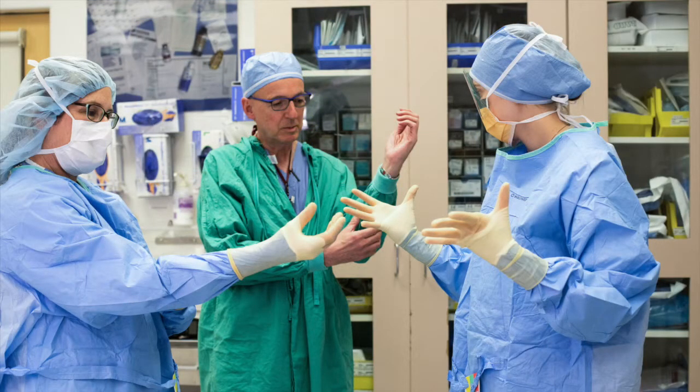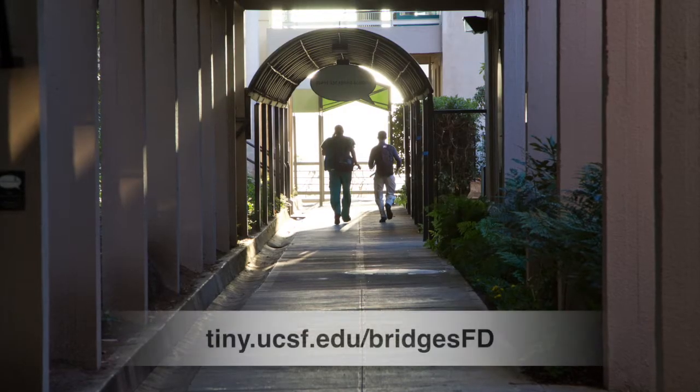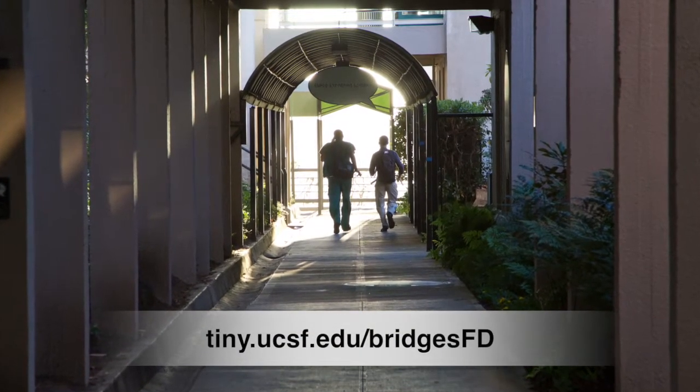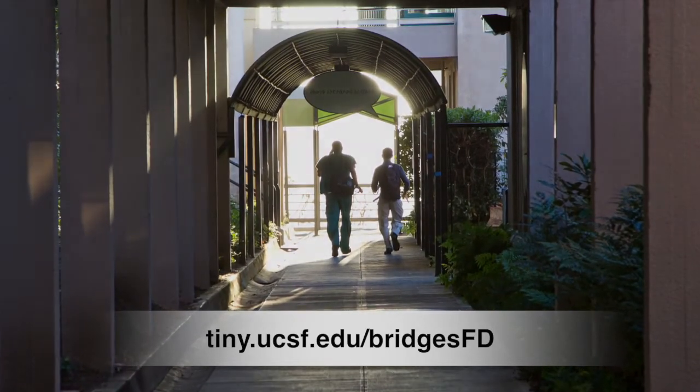The Bridges curriculum provides an exciting opportunity to join an innovative approach to educating the next generation of physicians and help prepare students to become excellent clinicians in an ever-changing health care environment. Visit us at tiny.ucsf.edu/BridgesFD to connect and learn more.